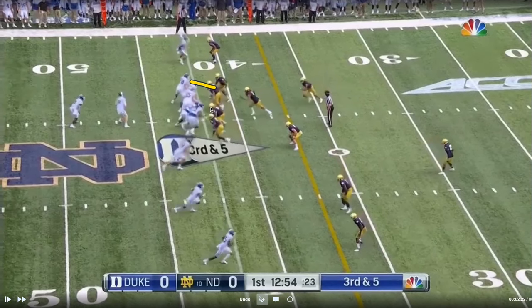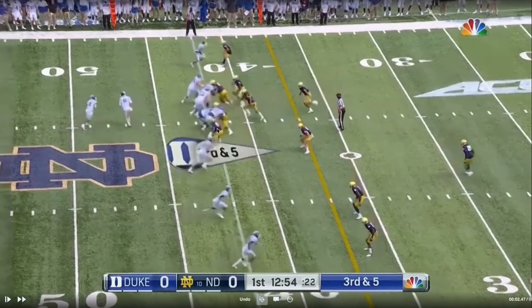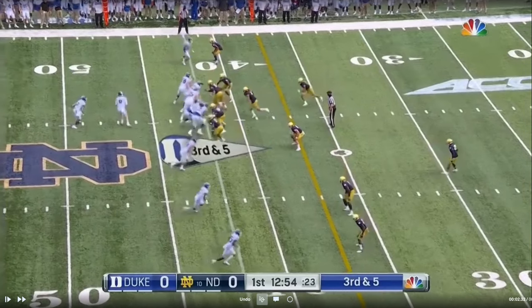Here you're going to see a slant. I'm not sure about the stand-up end — he could be a stand-up outside backer if they're in a 3-4. These guys appear to be more defensive back personnel, so it looks like five defensive backs and two backers. He may just be a stand-up end to the boundary. There's the slant — movement we talked about. With two-twos you see a lot of slanting and a lot of moving.